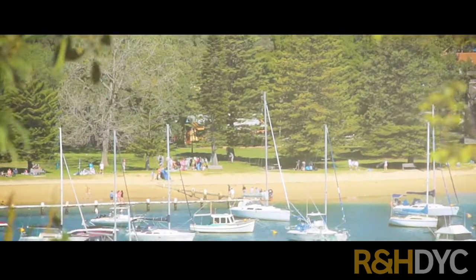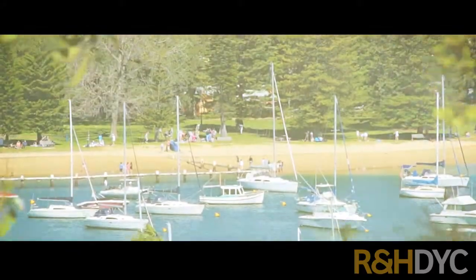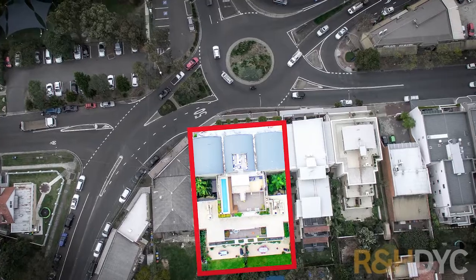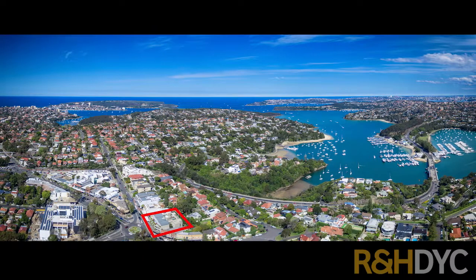This is the complete package: security block, lift access, a dedicated home office, large laundry, ducted air conditioning, and video intercom access.